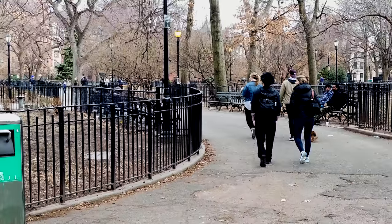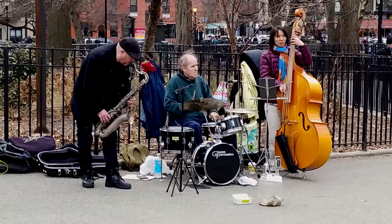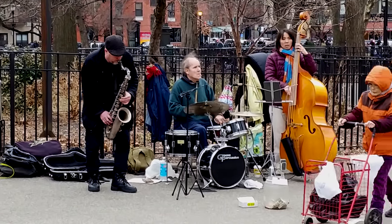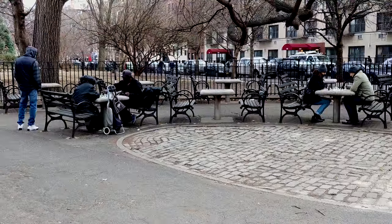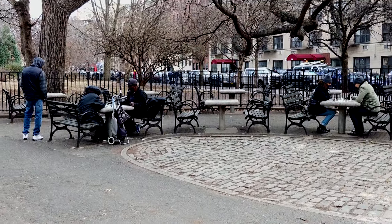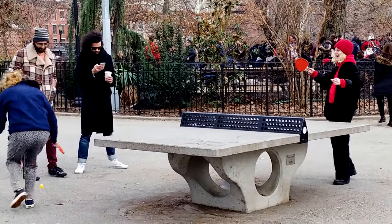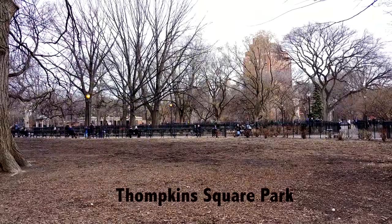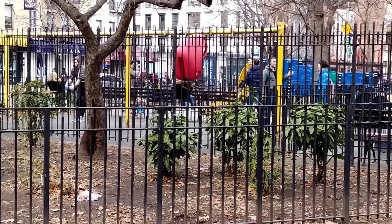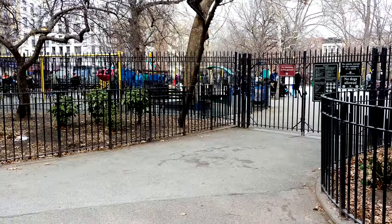Tompkins Square Park is an eclectic centerpiece for this neighborhood, and it's quite large, occupying several city blocks. It's been a park since the mid-19th century, a great place for recreation and political protest. It's had its ups and downs — in the 1980s it was really at a low point, a haven for the homeless and drug addicts and crime. But that changed in the 90s; they fixed it up, and it's very popular and safe today for the families.